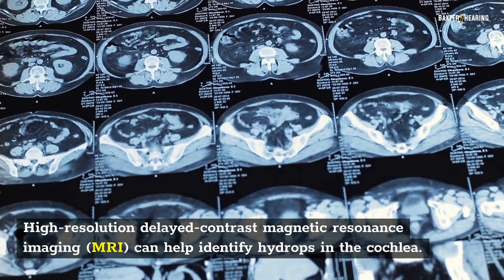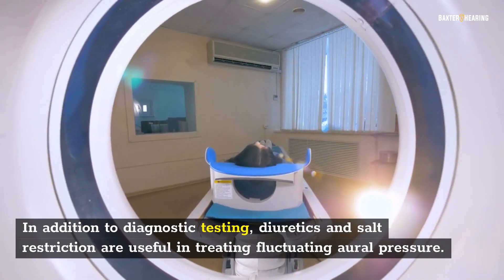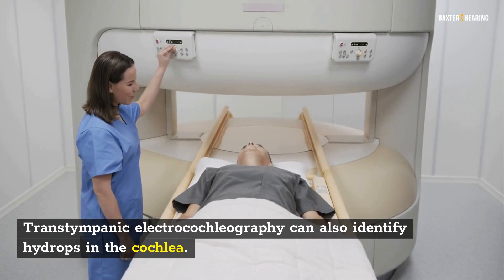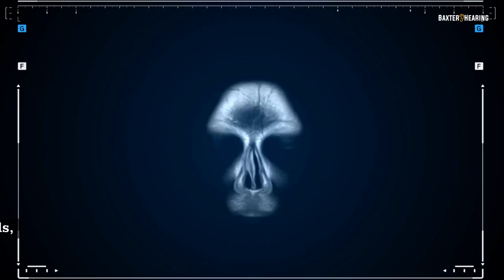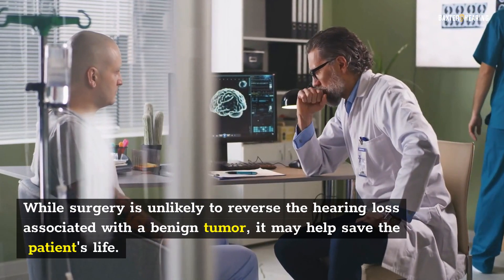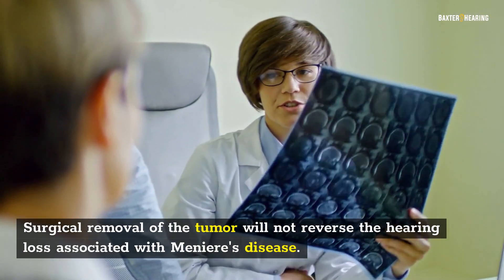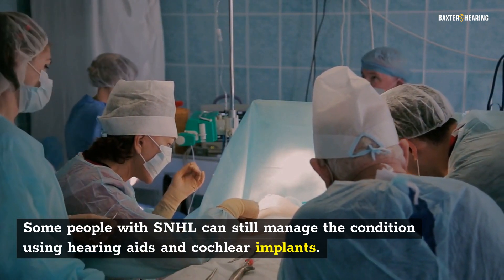Diagnostic tests for Meniere's disease are relatively simple. High-resolution delayed contrast MRI can help identify high drops in the cochlea. In addition to diagnostic testing, diuretics and salt restriction are useful in treating fluctuating oral pressure. Trans-tympanic electrocochleography can also identify high drops in the cochlea. Treatments vary greatly and may involve a low-sodium diet, corticosteroids, or surgery. While surgery is unlikely to reverse hearing loss associated with a benign tumor, it may help save the patient's life. Some people with SNHL can still manage the condition using hearing aids and cochlear implants.